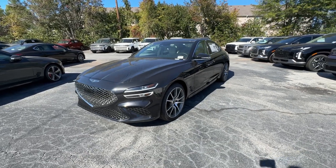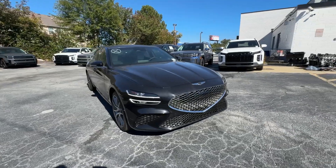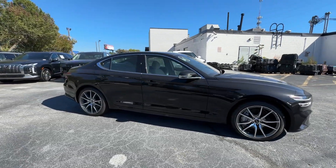Can you see yourself in the 2025 Genesis G70? Set a higher standard when you take the wheel of this striking Genesis G70.